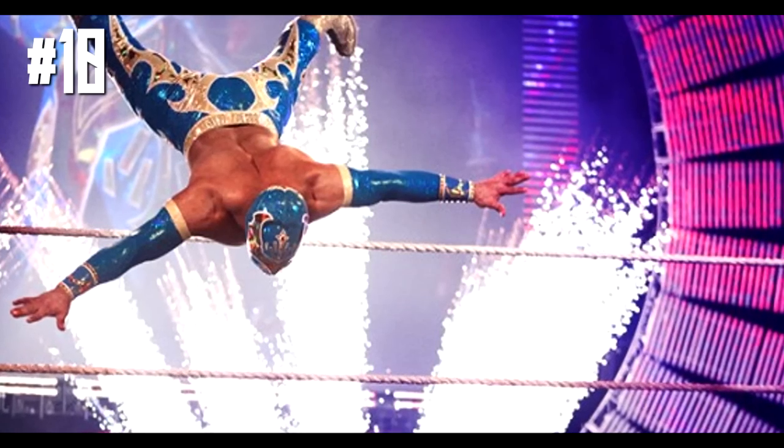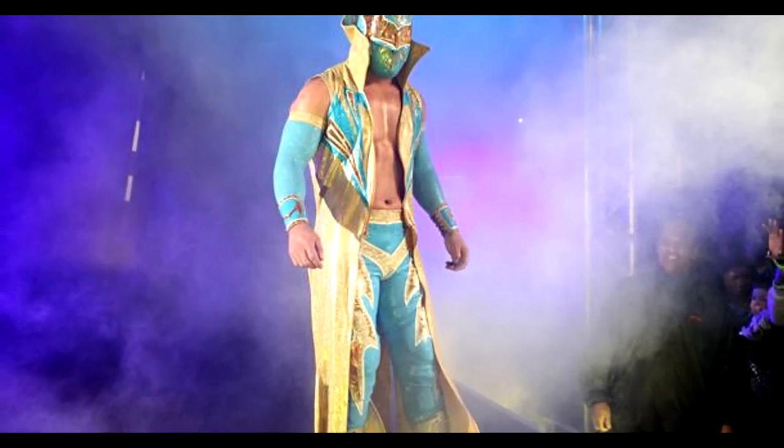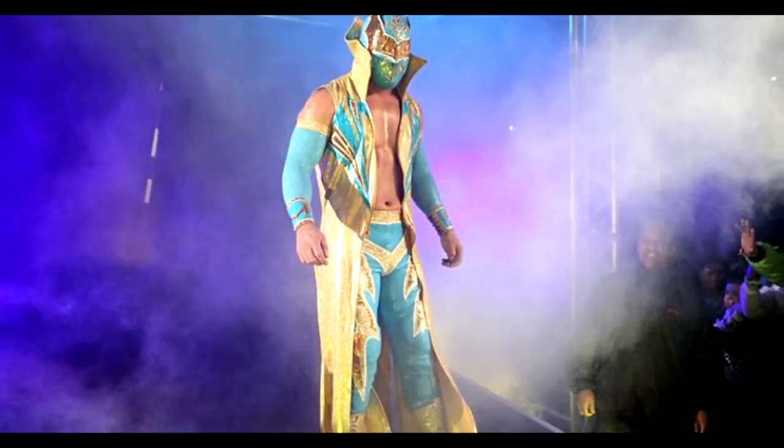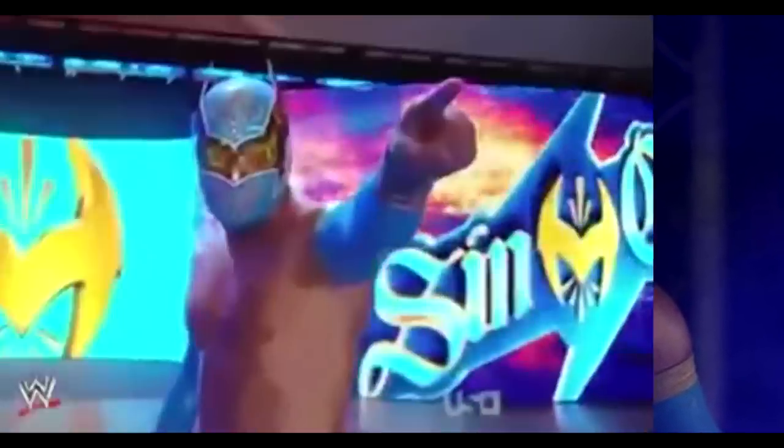Top 10 WWE Secrets Caught On Video. Number 10: Sin Cara and Kalisto's Entrance. The two have enjoyed their success thanks to their characters, and one of the biggest parts is their entrance. Both men run down to the ring, jump over the top rope, and flip or roll into their usual position. But the WWE Universe was not supposed to find out that there was a trampoline involved in the entrance, but they did after this video leaked online.